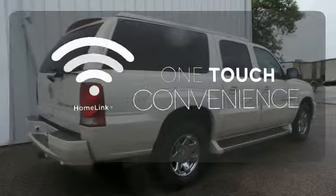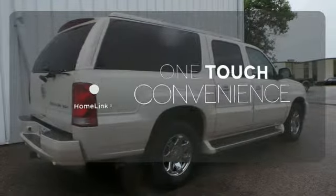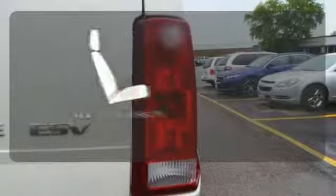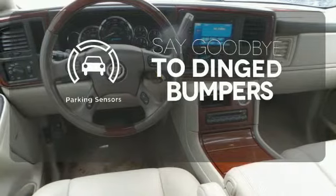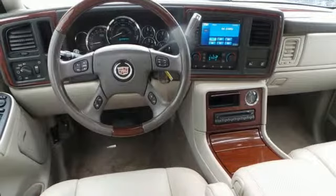With Homelink, one touch makes your arrival as welcoming as if you'd never left. The heated rear seats keep your passengers as comfortable as you. Parking sensors help keep you safe by alerting you to your surroundings.